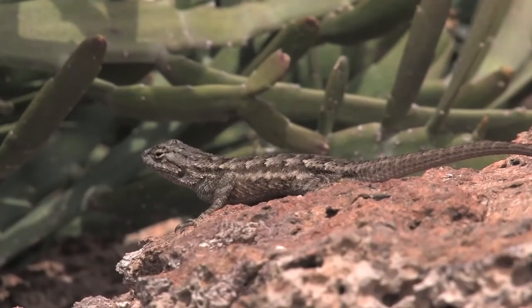Lizards are a great thing for kids and families. Here at the San Diego Botanic Garden we actually have five different species of lizards that you can see, but the most common ones are either going to be the western fence lizards, sometimes called bluebellies because they have a lot of blue down their sides.